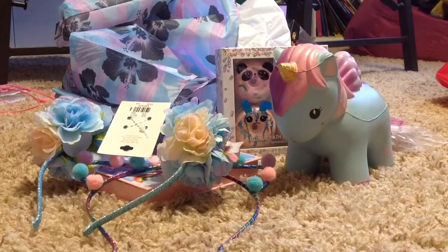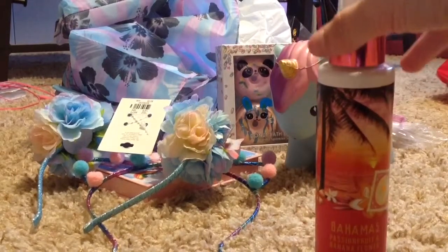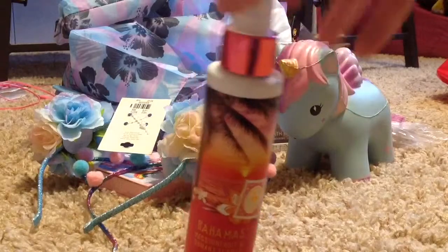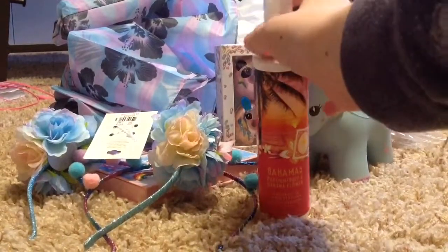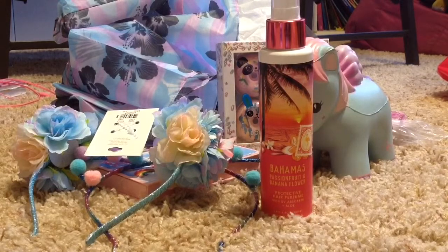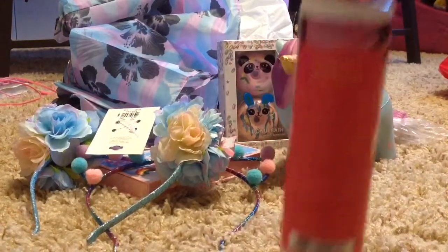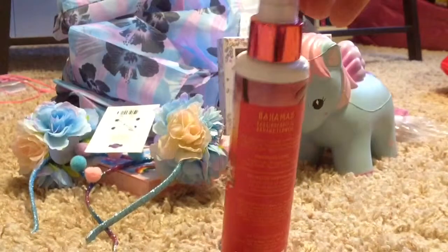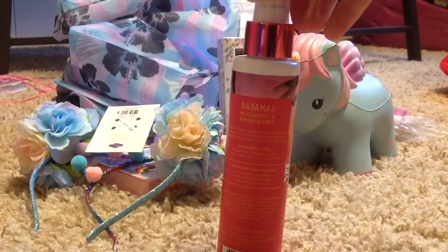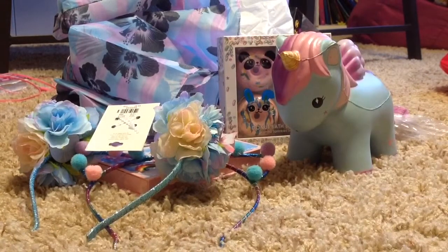So this is from Bath and Body Works. Sorry guys, it's going to be really hard because I'm recording on an iPad and I'm not used to recording on iPads. That hairspray right there I got from Bath and Body Works — it's a Bahamas Passionfruit and Banana Flower Protective Hair Perfume. Here it is if you guys want to read the back for some reason, pause the video. I already put it on my hair and it's really good.